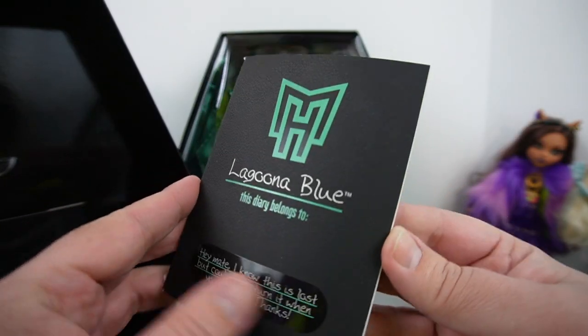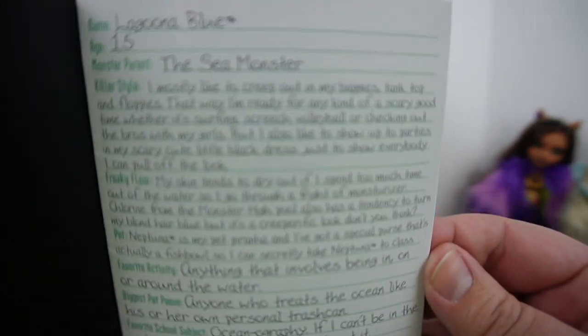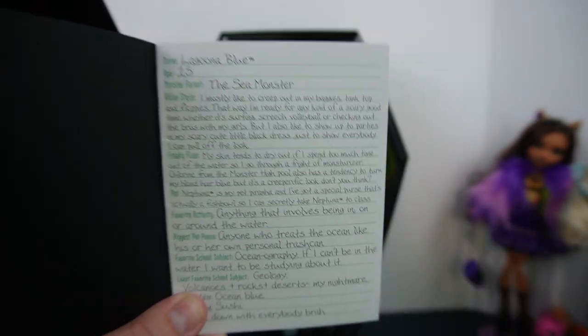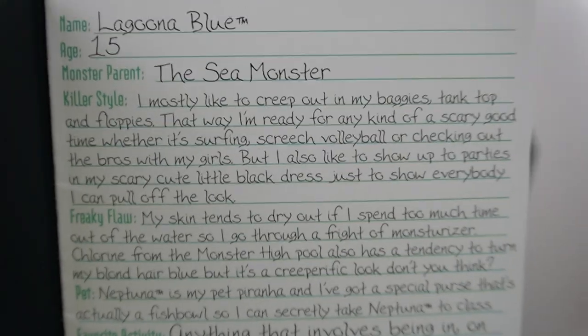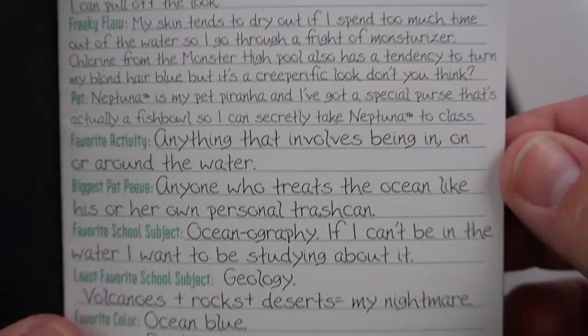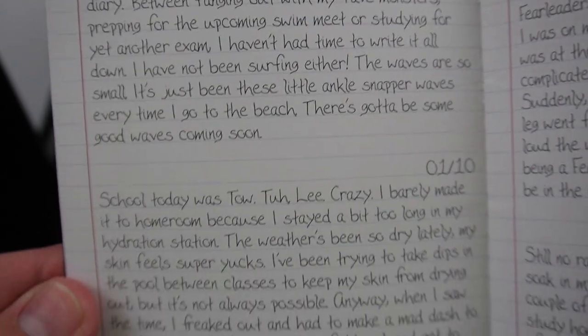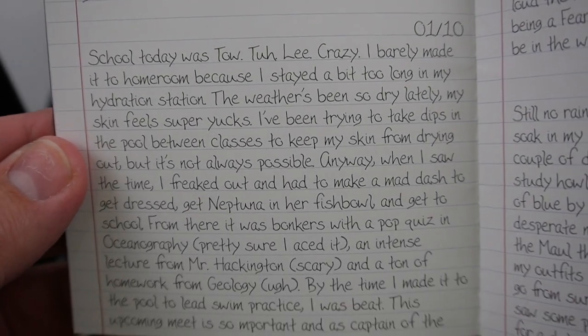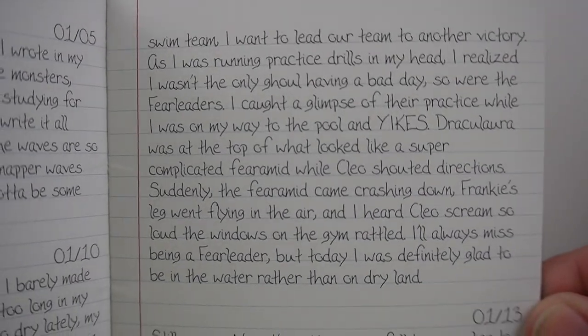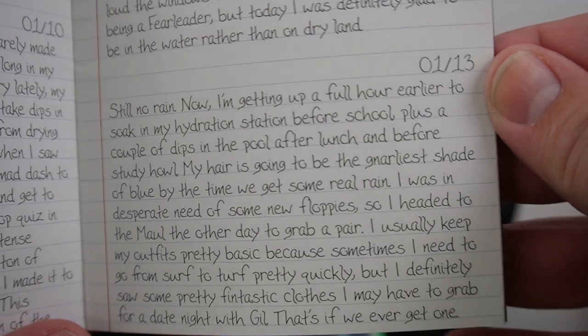On the inside of the lid there is a diary hidden here. I'm not going to read through the whole thing, but there are several places online including Instagram where people have gone through the entire diaries and posted the text. If you want to read the first couple of pages you can pause the video. I actually still have all of the diaries from all of my Monster High and Ever After High dolls.